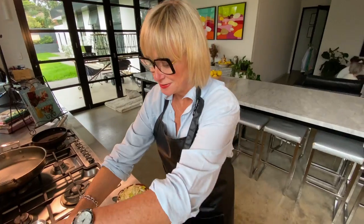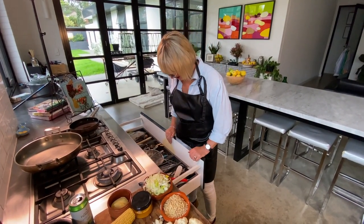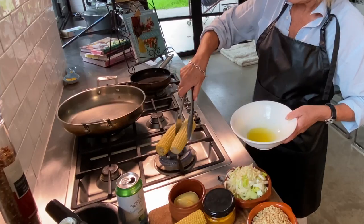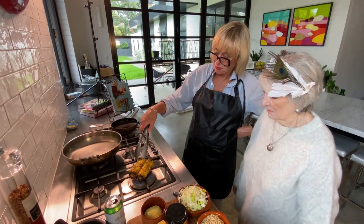What we're going to do first is we're going to char the corn. It's so freaking cold, I don't want to go outside and do this on the barbecue. Coated them in oil. It's like popcorn — can you hear it popping? Like popcorn?